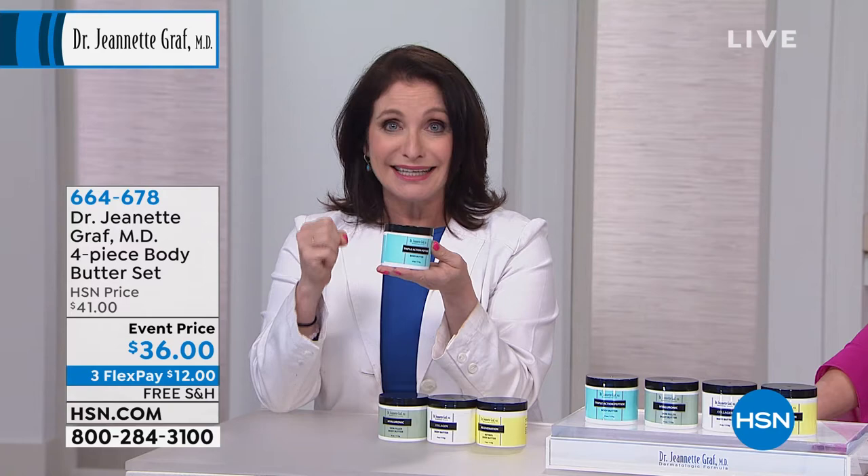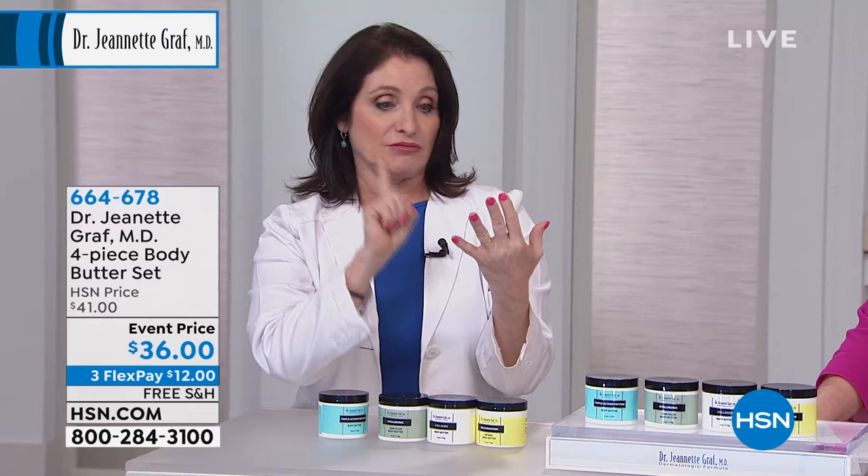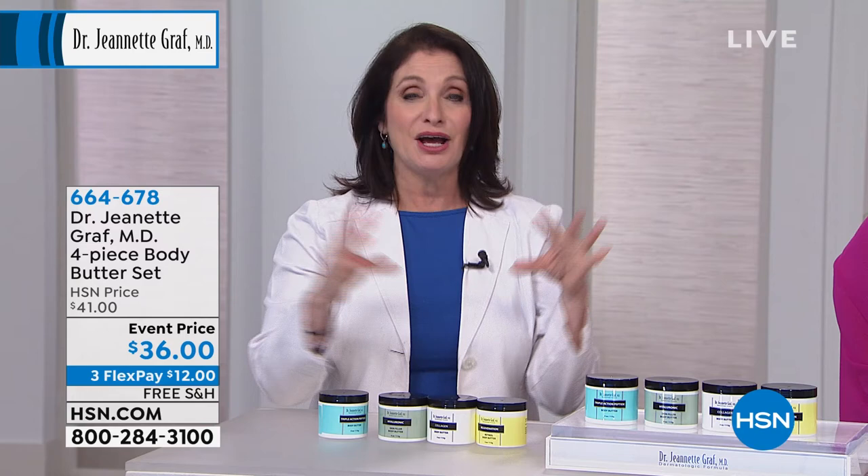The triple action peptide penetrates and forms a scaffold so that your skin can accept all that moisture. We're giving you thicker skin, taking away the creases and lines and wrinkles, giving you luminous skin — skin that you're going to love applying this product to — and firmer skin.